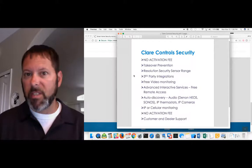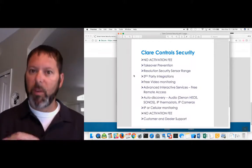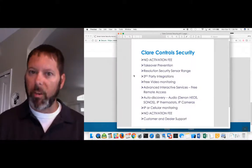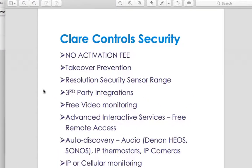Takeover prevention — this is a big deal as well. When you're using our smart hub and one of our security systems, which is the Resolution Helix panel, we bind those two together. So if somebody comes door to door wanting to take over the security system, they're going to have to rip out the entire system, probably including the contacts being used as well. They're probably going to reconsider putting in a different security system.